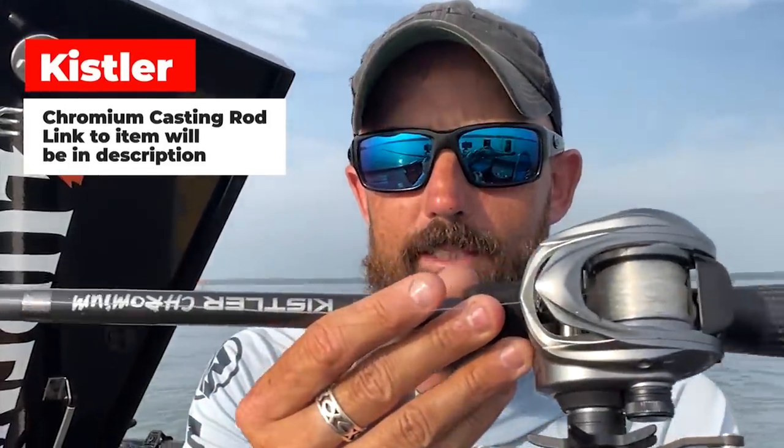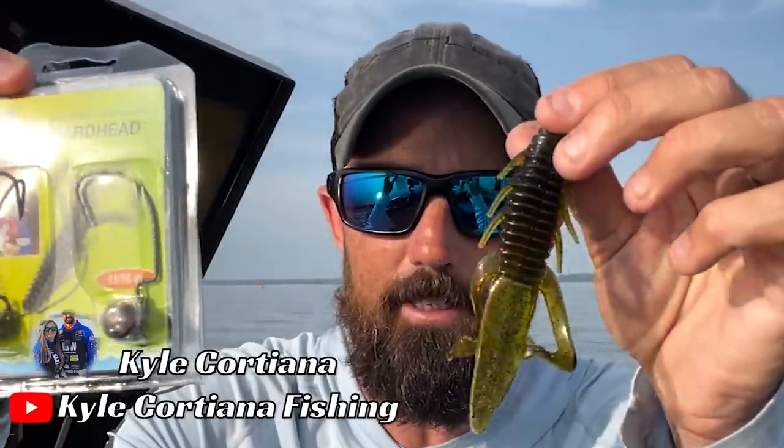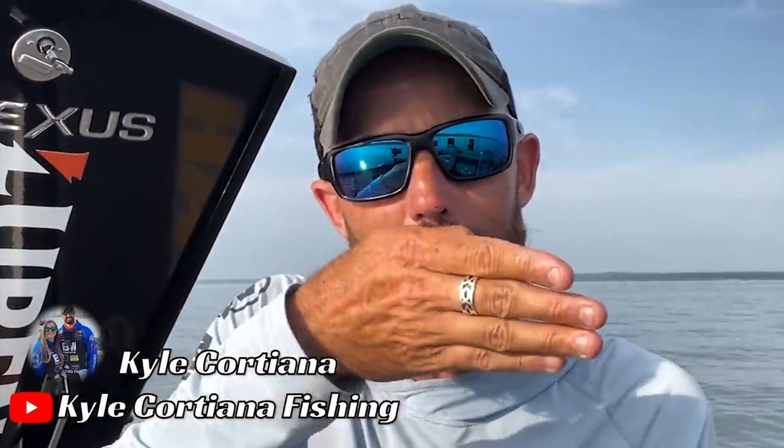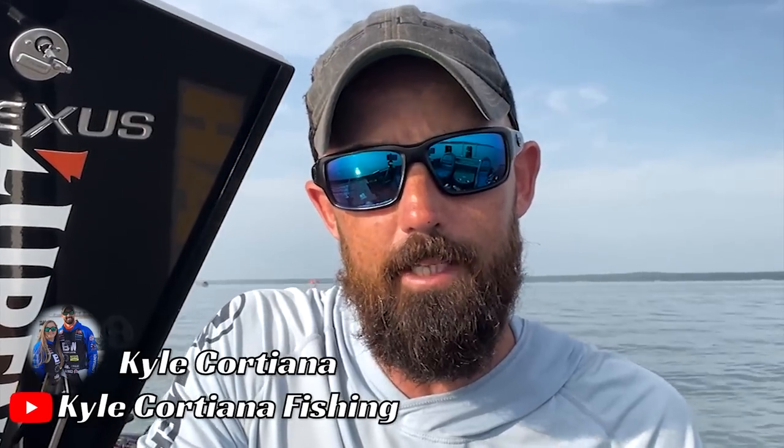I'm throwing that on a Kistler Chromium rod, preferably 7'3" to 7'6", medium heavy or heavy action, 17 to 20 pound fluorocarbon. You just Texas rig this up, throw it out there, let it sink to the bottom, put your rod tip at a 45-degree angle towards the water, and slow-reel it once it gets to the bottom.